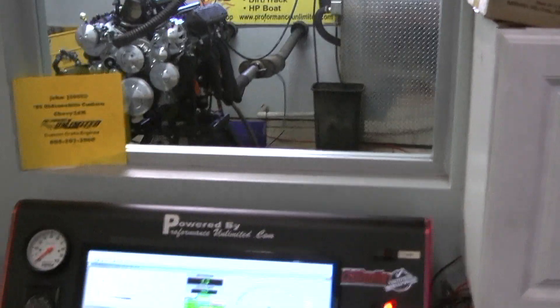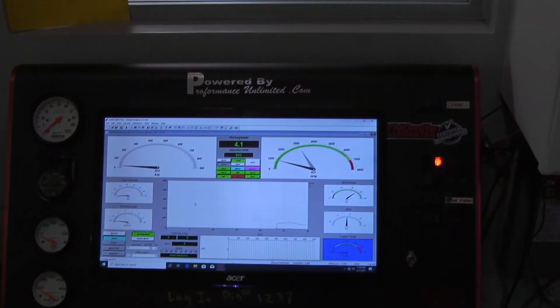Fire it up. Come back down a little. Power, good idle. That's good.